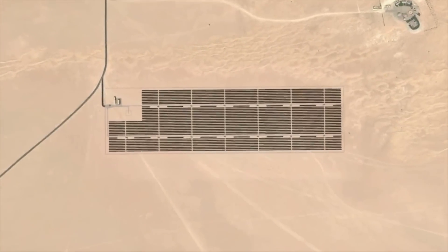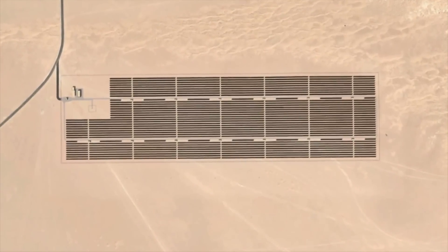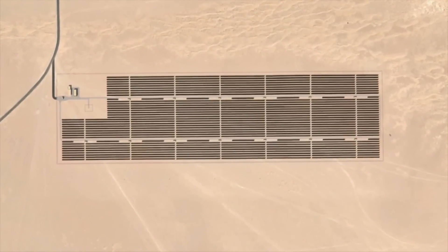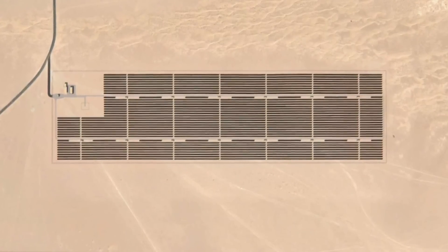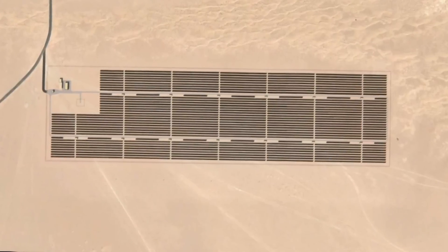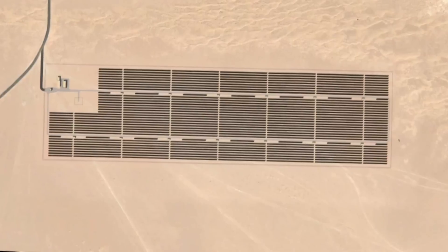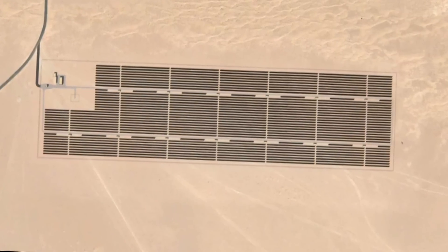This plant represents the first stage of Dubai's energy diversification strategy and is the cornerstone of an ambitious plan to generate as much as 1 gigawatt of the Emirates' electricity from sunlight. It is also the first phase of the landmark Mohammed Bin Rashid Al Maktoum Solar Park, which is expected to eventually cover 48 square kilometers and produce 1,000 megawatts of clean solar electricity.